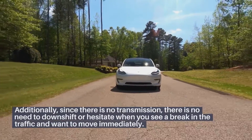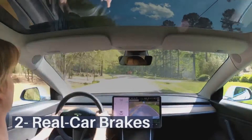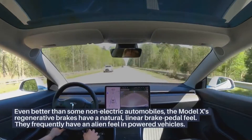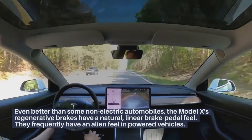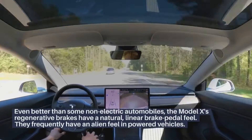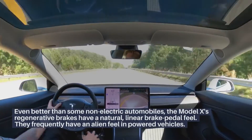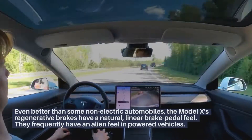Real Car Brakes: Even better than some non-electric automobiles, the Model X's regenerative brakes have a natural, linear brake pedal feel. They frequently have an alien feel in other electric vehicles.